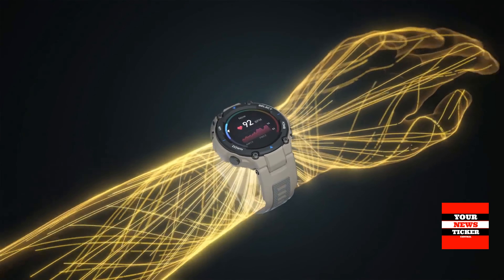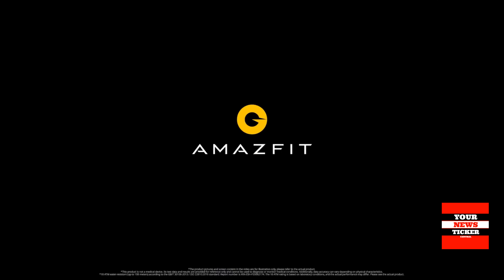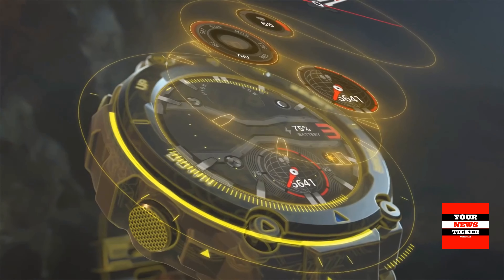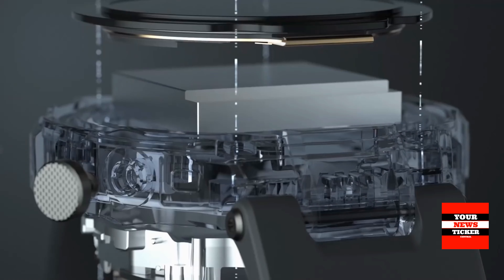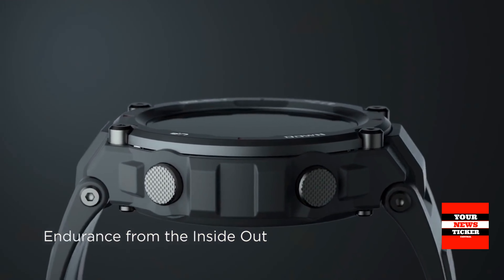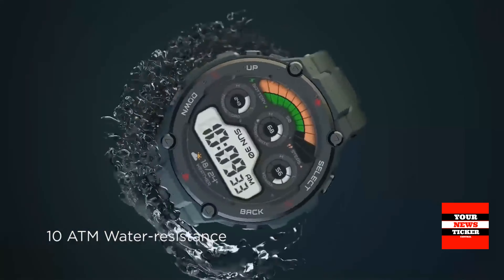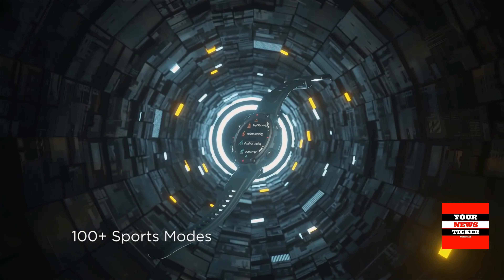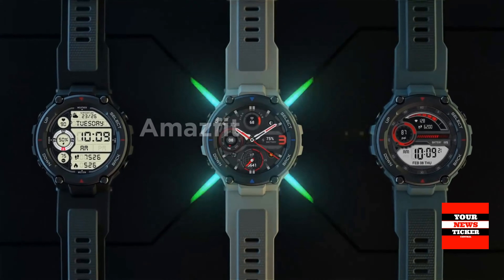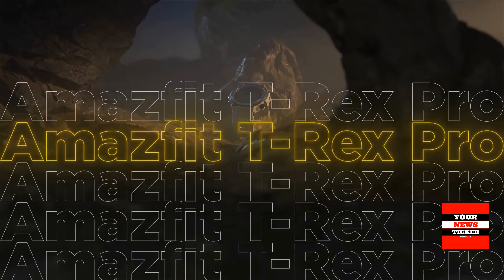The device is waterproof to 10 ATM and passes 15 MIL standard 810G tests. The watch can be used for swimming and diving, and is able to withstand temperatures from minus 40 to plus 70 degrees Celsius. It is resistant to shock, salt fog, freezing rain, sand and dust. The Amazfit T-Rex Pro supports 100 sports modes with the ability to monitor heart rate in the background, movement speed, distance travelled and calories burned.